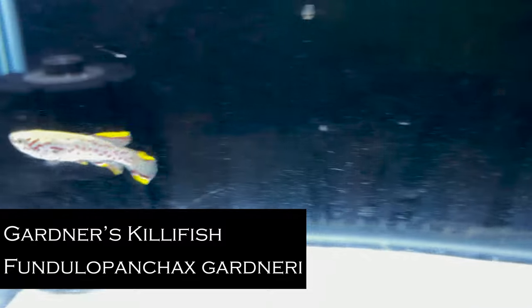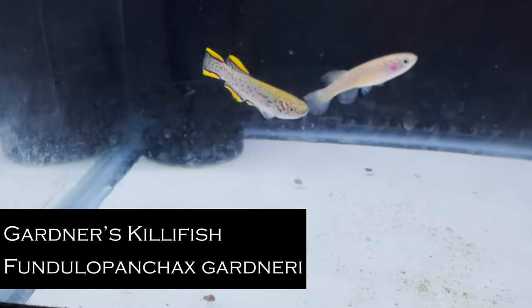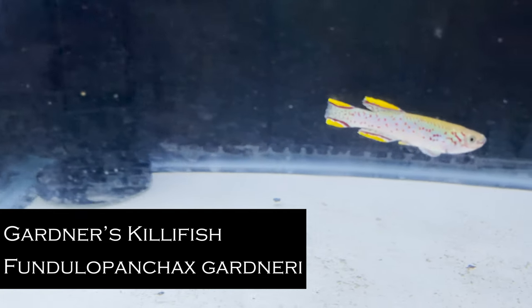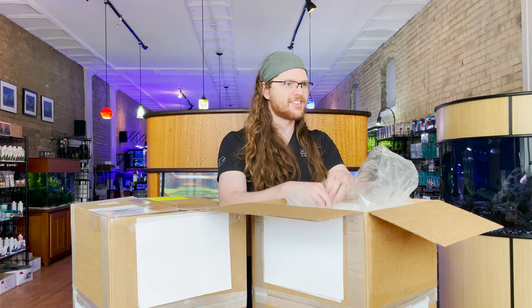More Gardneri killifish. It's shocking to me how well we are selling these at the store. Kudos to everyone out there that really bought into that 'we should try killifish' podcast that we released. You all surprised us.